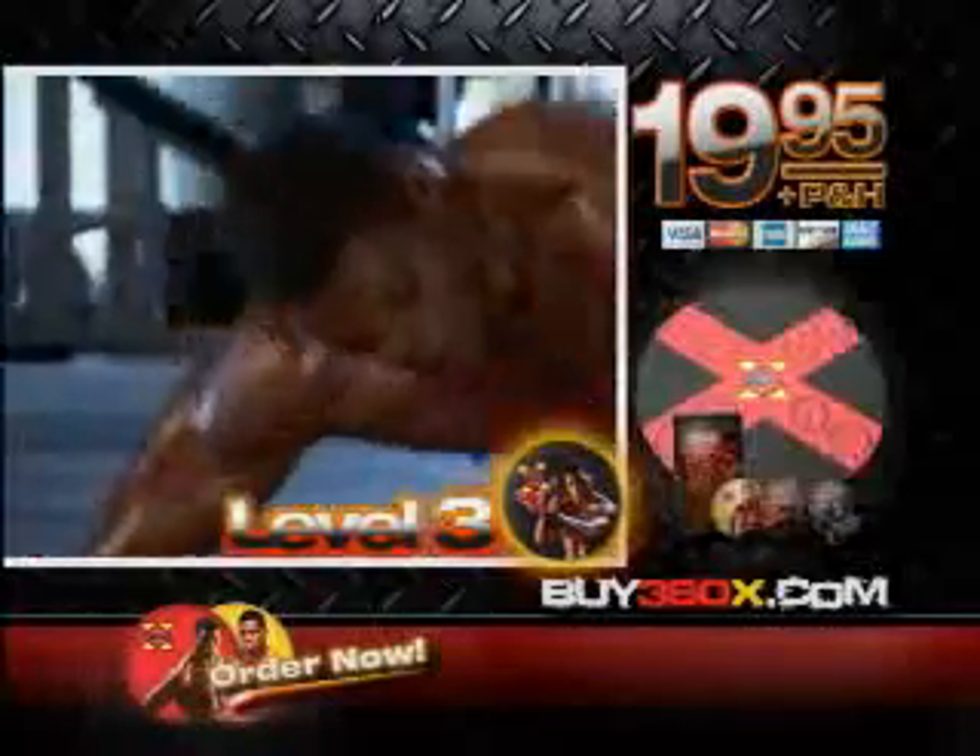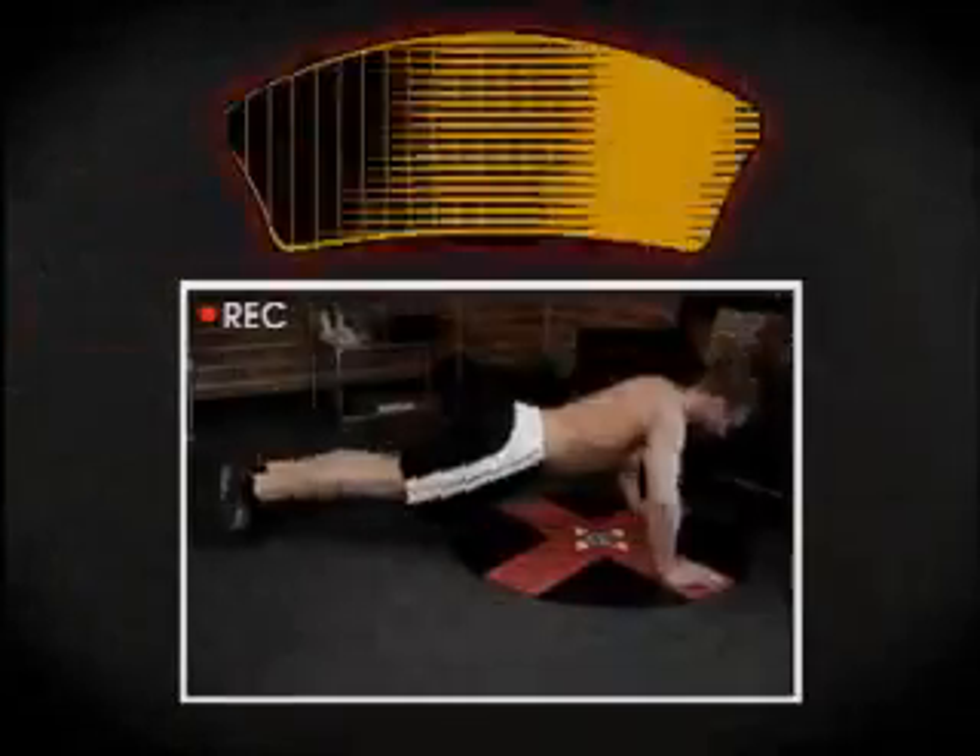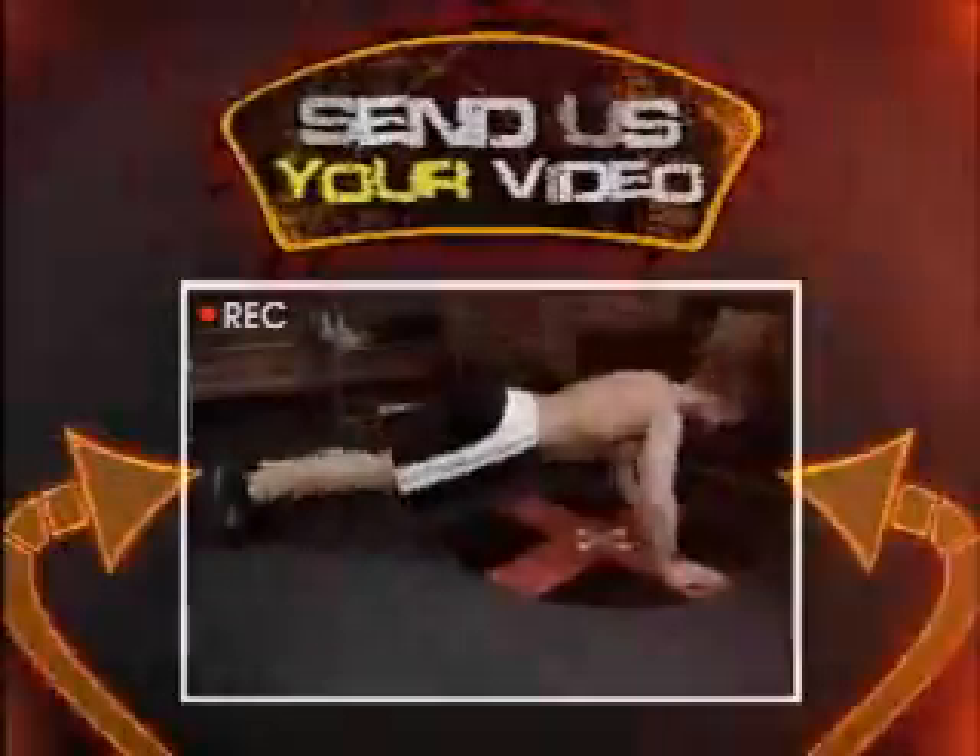You just need to show up, but you better bring a towel. Think you can hang? Send us your video to prove it and we'll send you Herschel's 360X t-shirt free.